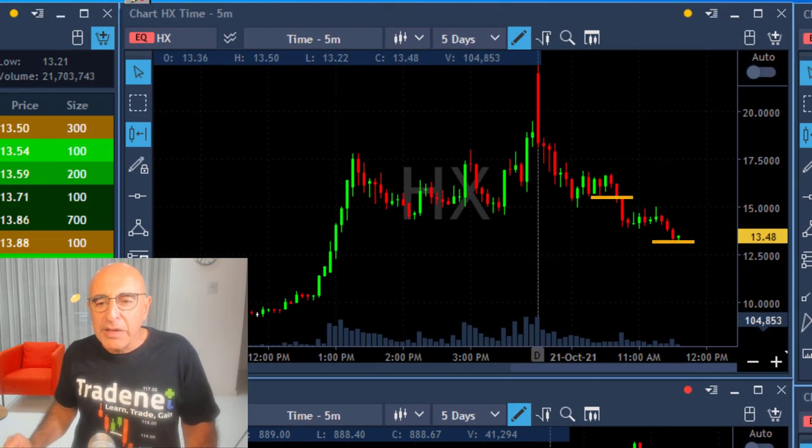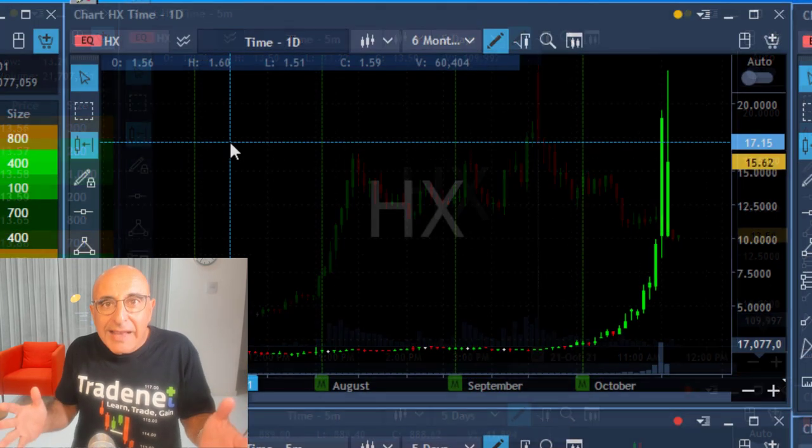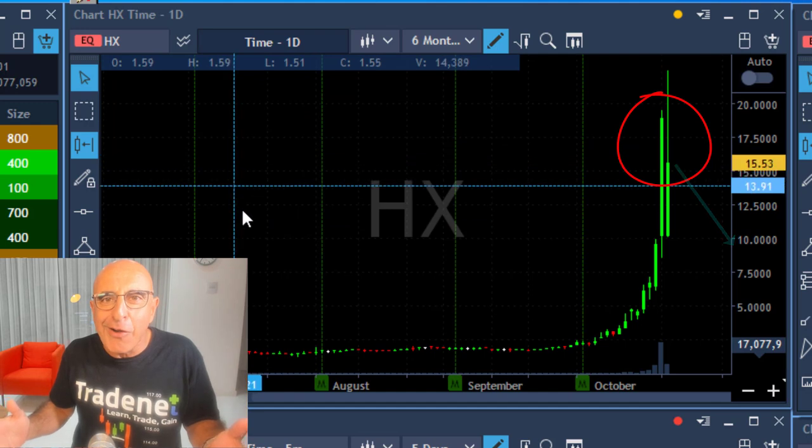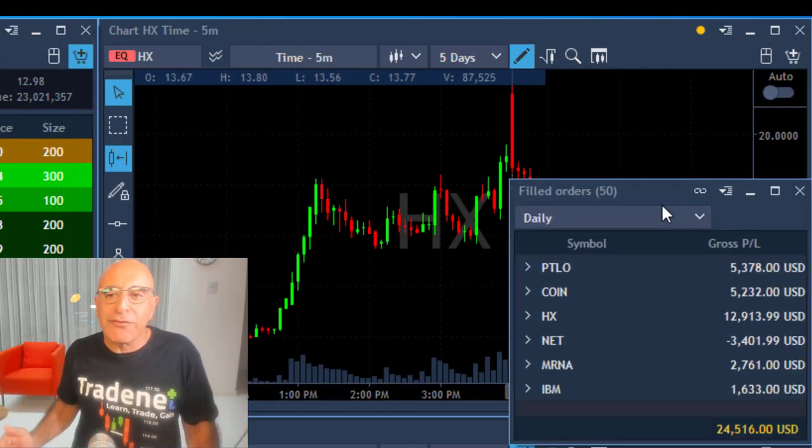I'm getting ready to move out of the whole 600 because I traded enough today. Right now I'm out — that was a beautiful trade. Now it all has to do with the daily. Take a look at the daily: it was at zero recently, or a bit over, and moved up to $25.